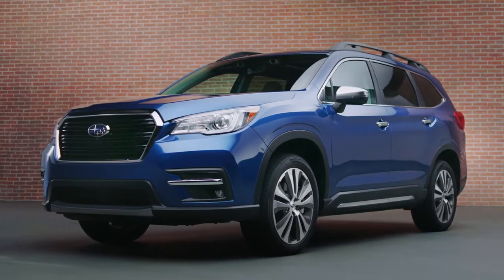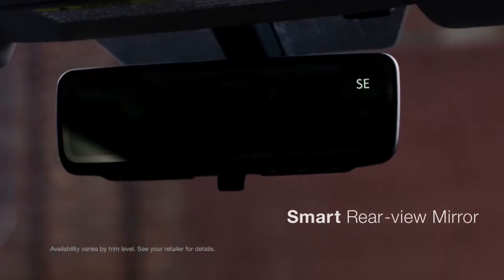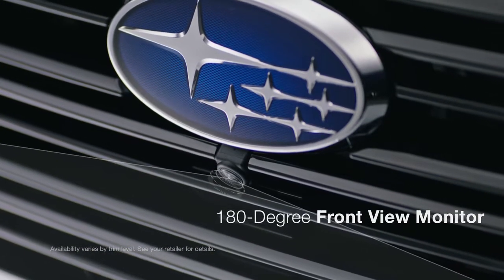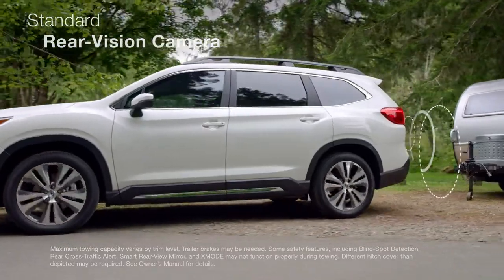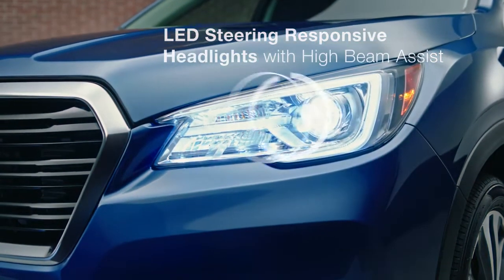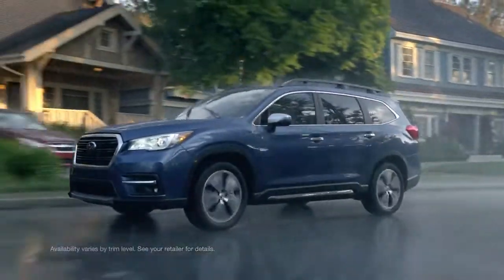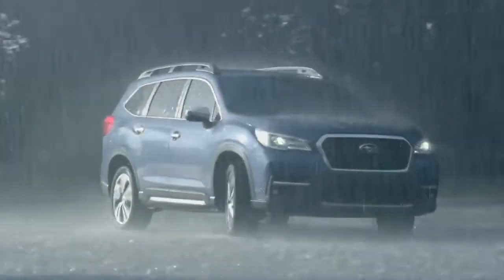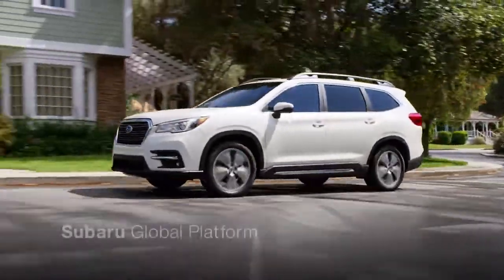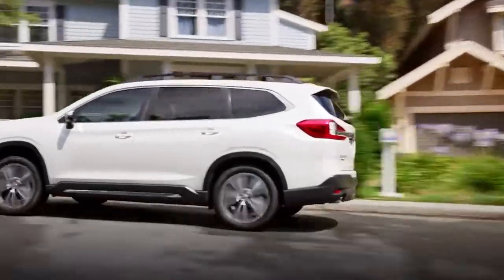The Ascent has a number of features to help you see better so you can drive safer. A smart rear-view mirror uses its own dedicated camera to give you a clear view of what's behind you, even if your view is blocked. A 180-degree front-view monitor helps give you a better view of what lies ahead, while a standard rear-vision camera shows you what's behind you as you're backing up. Steering responsive headlights will actively track in the direction of a turn, so you can see better around every bend. Rain-sensing wipers can automatically turn on and off for increased visibility in bad weather. In case of a collision, you'll have peace of mind knowing the Ascent is built on the Subaru Global Platform, our strongest to date, designed to exceed both NHTSA and IIHS crash safety standards.